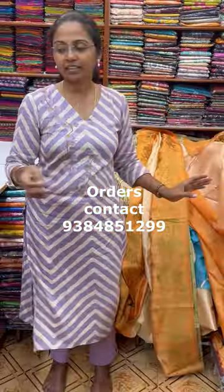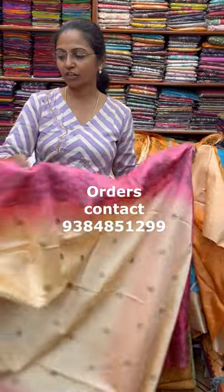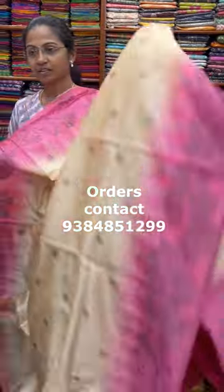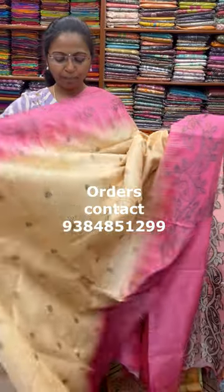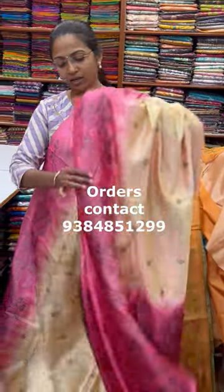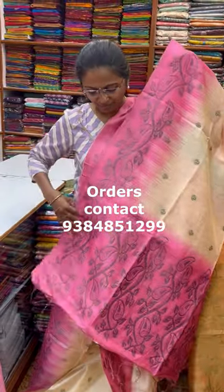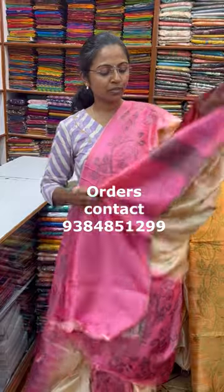The next color in the same pattern is going to be a nice shade of sandal with pink combination — a beautiful sandal with pink combo. The pallu of the saree is this, and the blouse for this saree is shown.